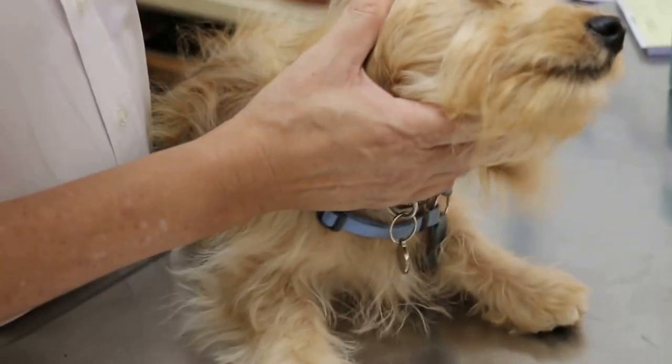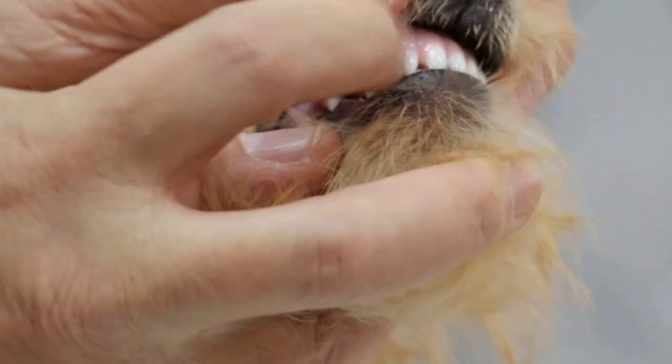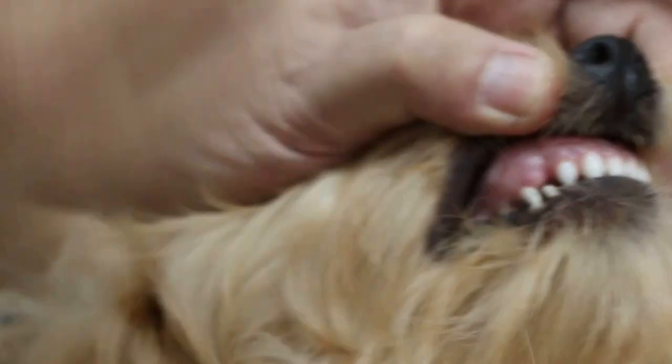At 5 and a half months, most normal puppies look like this. All these are permanent teeth — the incisors are permanent. They are very broad.